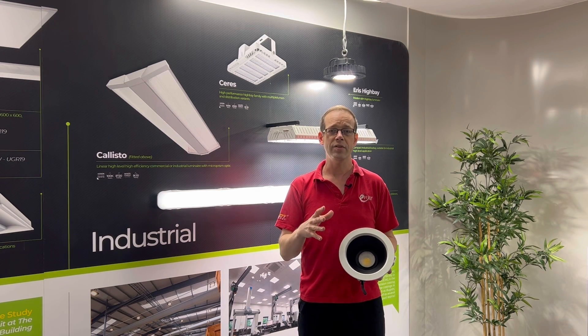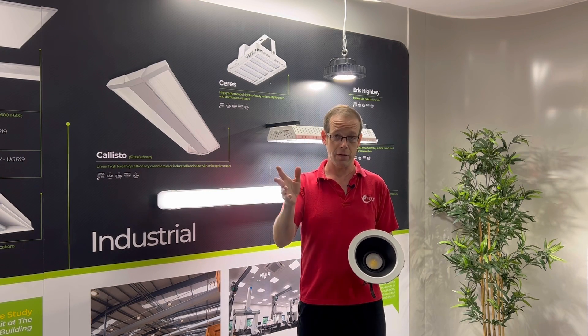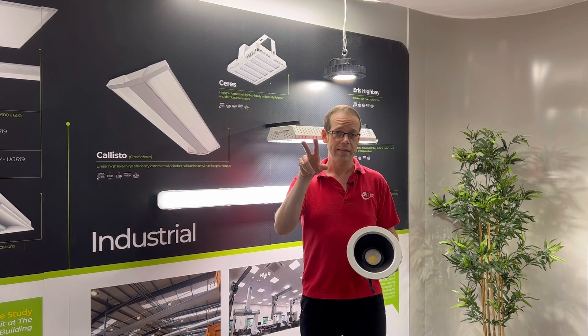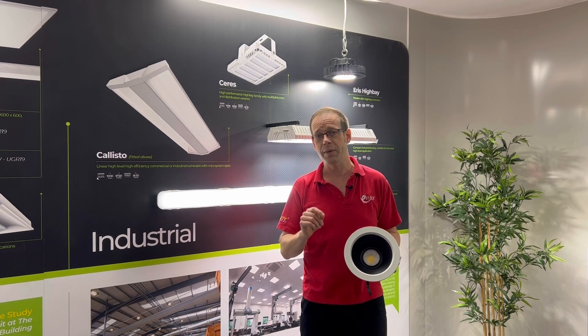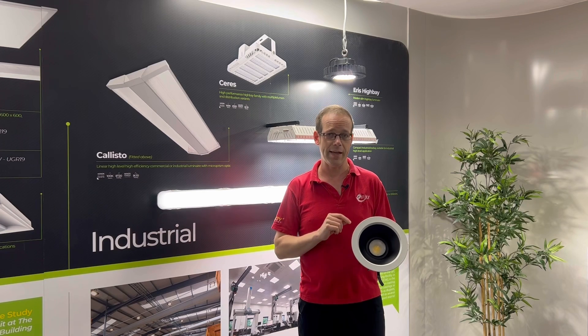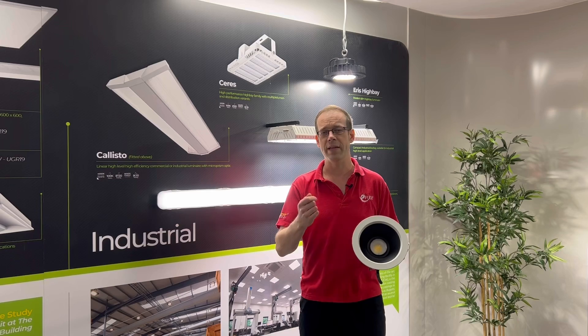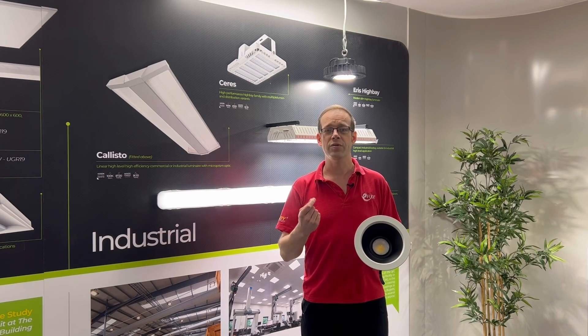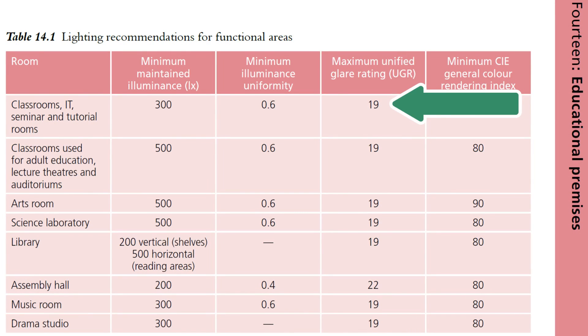Glare changes depending on the perspective of someone occupying the room — where they are, whether they're sitting or standing, and even where their eyes are pointing. To help lighting designers minimise glare, manufacturers build and test their lights to achieve a UGR of less than 19. This value is used as a baseline required maximum by the Society of Light and Lighting for many installations, although it can be higher in certain settings and may need to be lower in others.